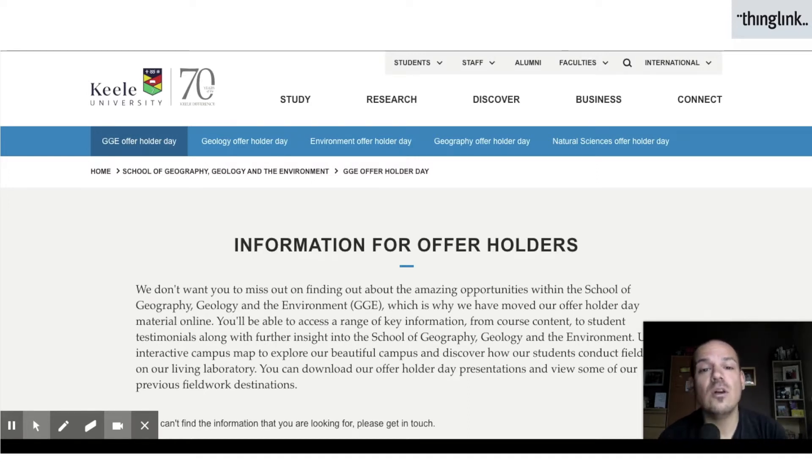I was given the opportunity to get really stuck in and get creative using ThingLink. Just before the university closed its doors to staff and students at Keele, we were scheduled to host an offer holder day for students accepted onto one of our courses, as well as students still deciding if Keele University was for them. Obviously that couldn't happen, so we were asked to work on a virtual offer holder day hosted on the school website, giving prospective students a taste of what's going on in school and what they can get involved in both on and off campus.